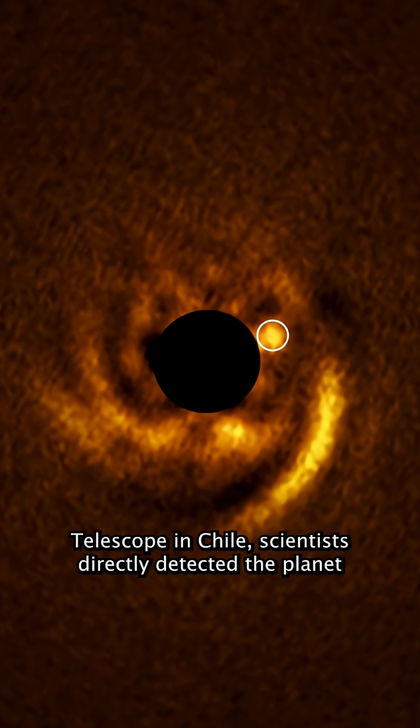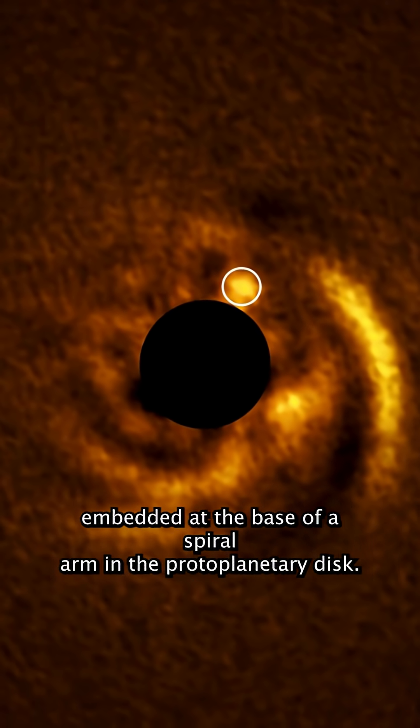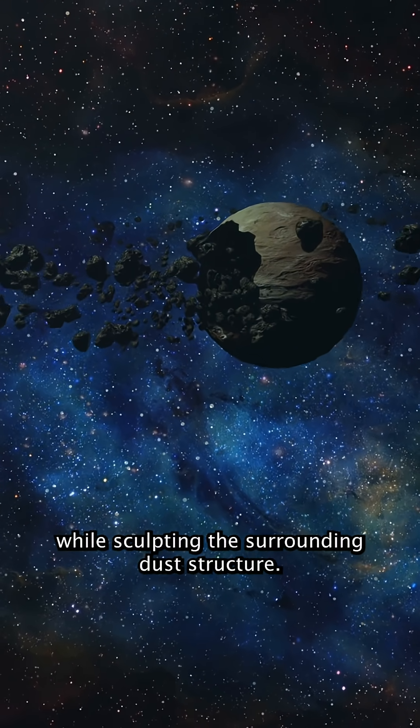scientists directly detected the planet embedded at the base of a spiral arm in the protoplanetary disk — the first time a forming planet has been directly imaged while sculpting the surrounding dust structure.